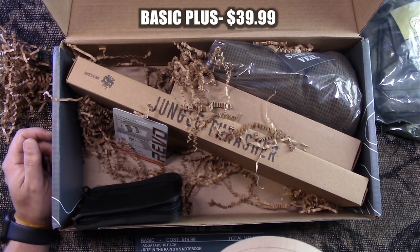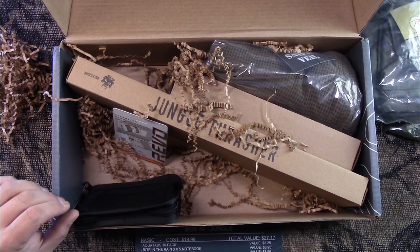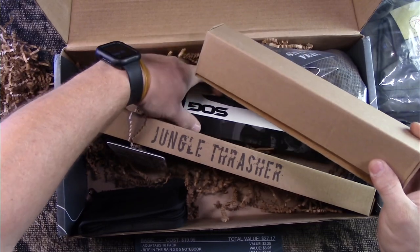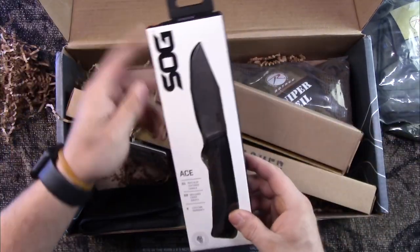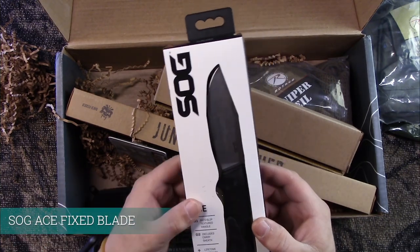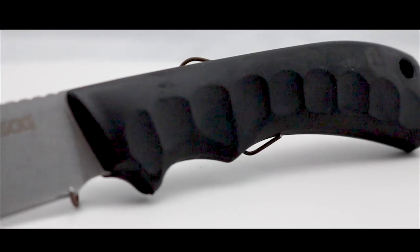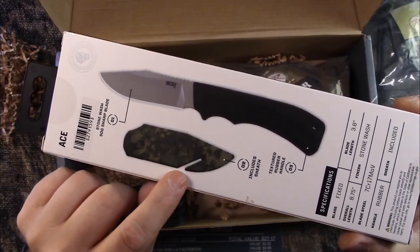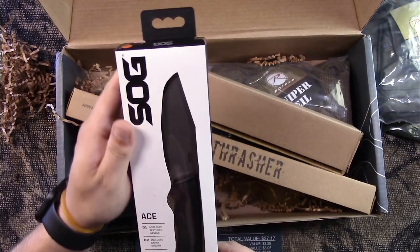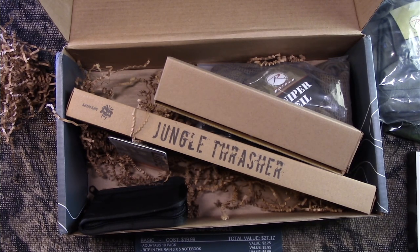Next up is the Basic Plus, cost $39.99, total value $60.12 — that's Basic and Basic Plus combined. The one item is the SOG Ace knife, valued at $32.95. It comes with its own plastic sheath, and it's neat because it gives you almost like a belt seat cutter — the blade is left exposed right there for quick use without taking it out. Not bad.